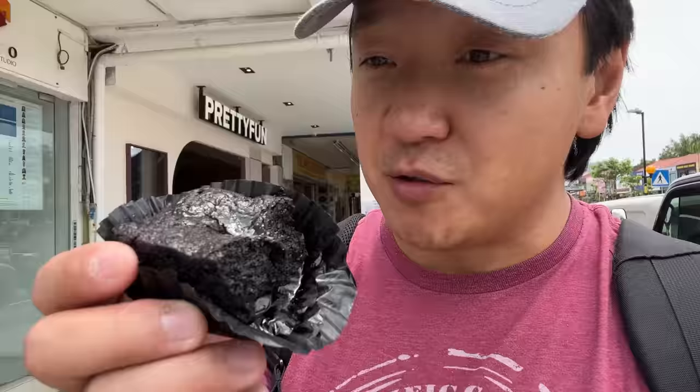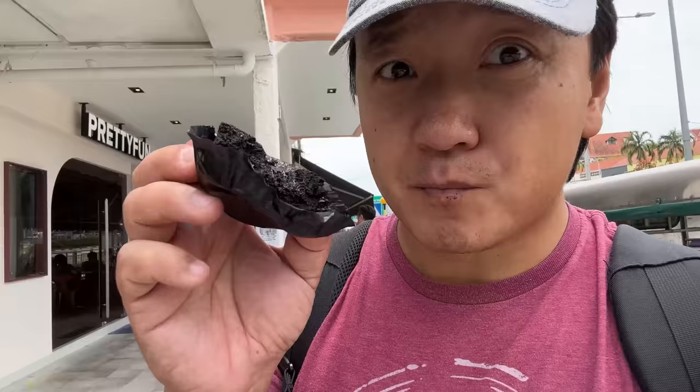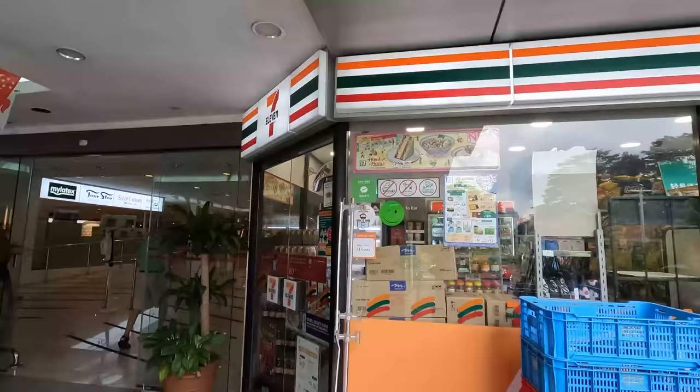I got this dessert — I'll put a link up to the shop I got it from, it's right by the curry rice place. This might be the best brownie I've ever had in my life. This basically gave me an out-of-body experience. It's so good. It's a sea salt gooey brownie.